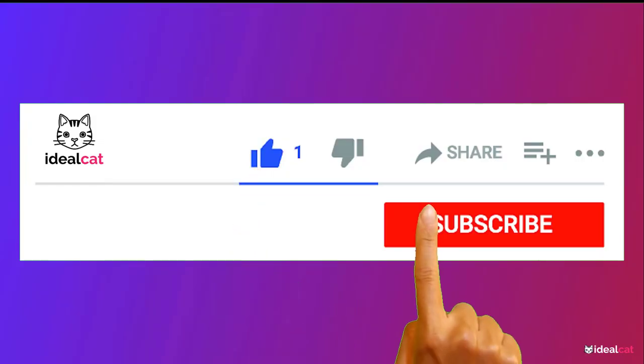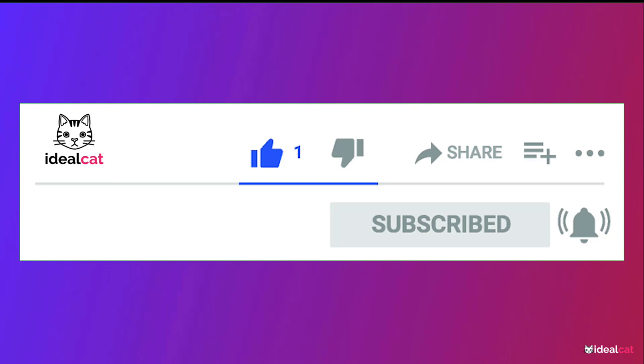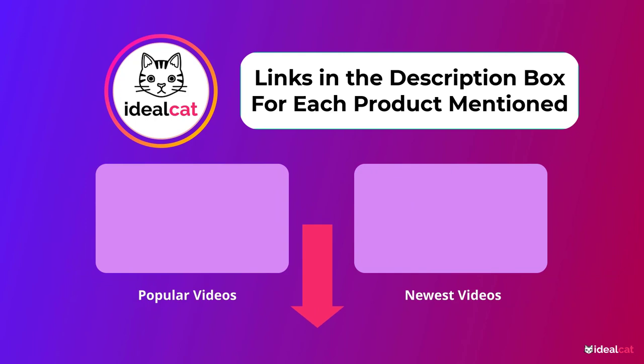If you found this video helpful, please share it with your friends. Subscribe to my YouTube channel to get daily informative videos. If you need more information or want to know the product price, please check out the video description. If you have any questions, just leave a comment and I will reply to you soon.